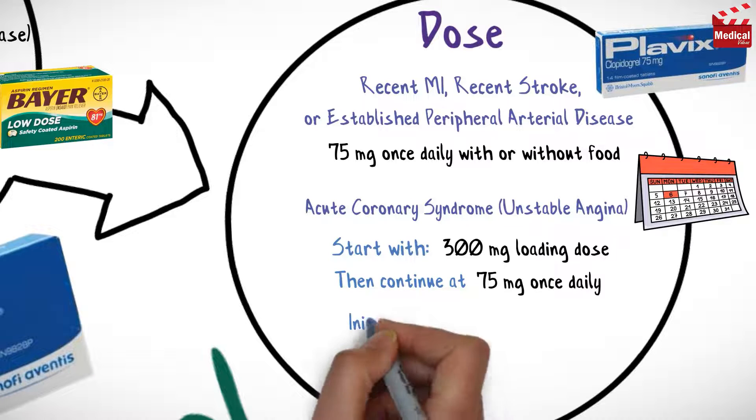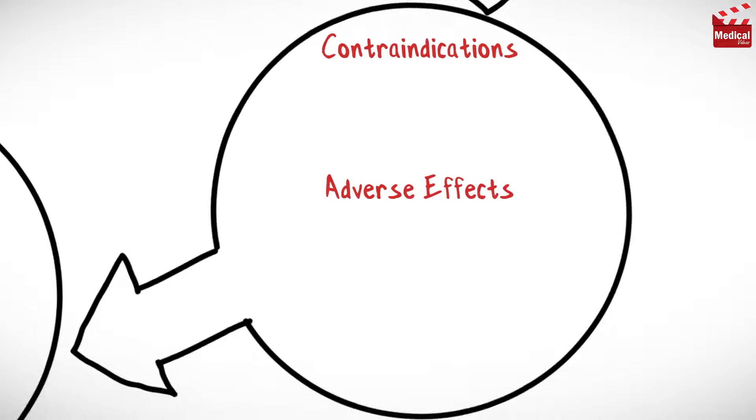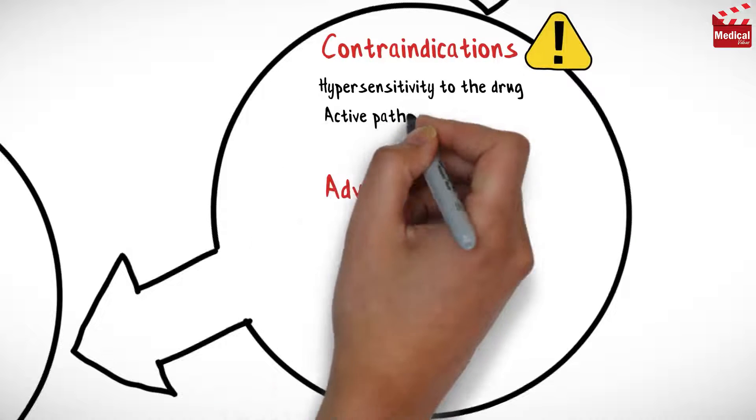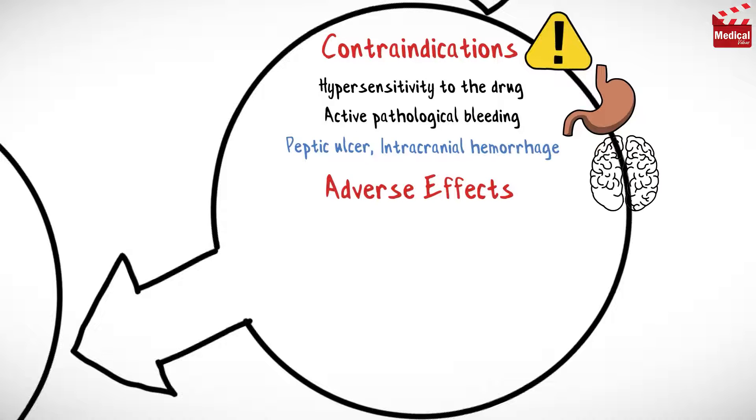Aspirin 75 to 325 milligrams per day should be initiated and continued in combination with clopidogrel. Clopidogrel is contraindicated in cases of hypersensitivity to the drug and active pathological bleeding such as peptic ulcer or intracranial hemorrhage.